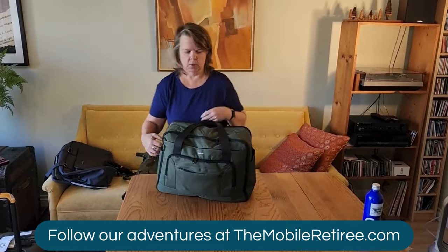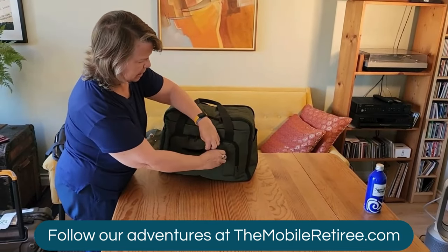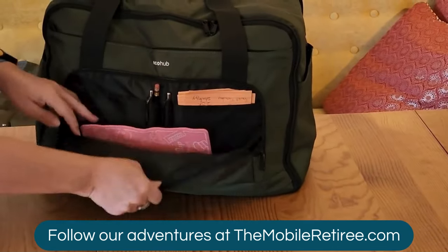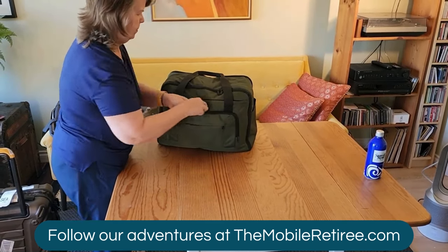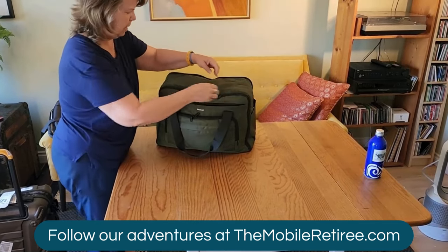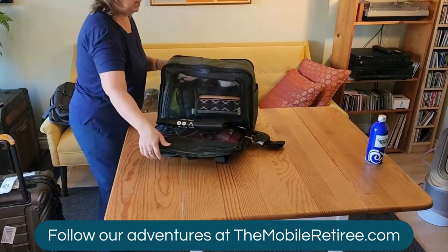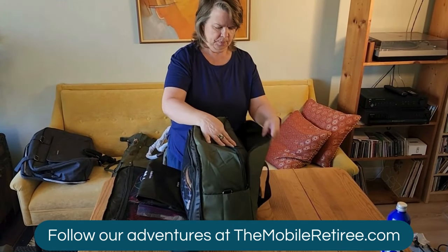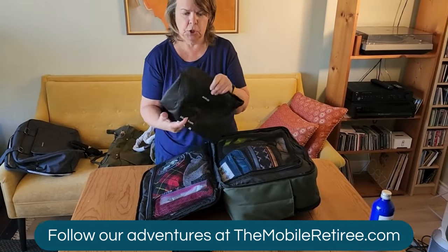The Eco Hub bag has two water bottle pockets, one on each end. It has the trolley sleeve pocket we mentioned. The very front has a small flap pocket, then a pocket with room for pens, paper, and phone. It has a wet pocket for wet items, a main zipper compartment, and a separate zipper compartment for your laptop. Like the Back Smart, this bag also opens fully, and it comes with a little shoe bag and shoulder straps.